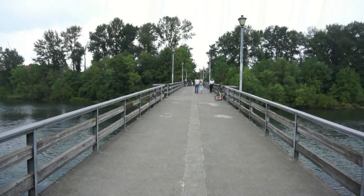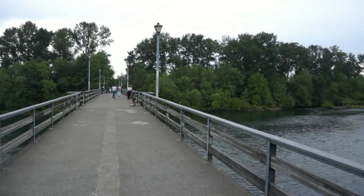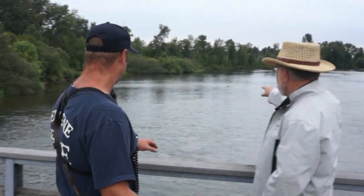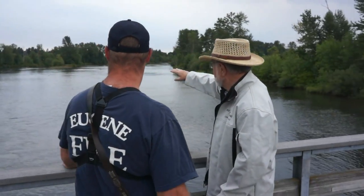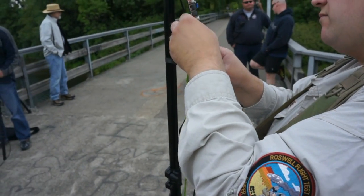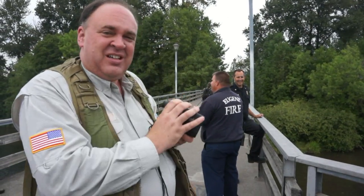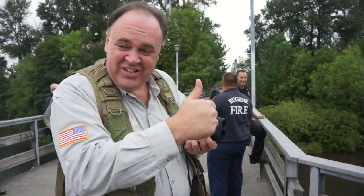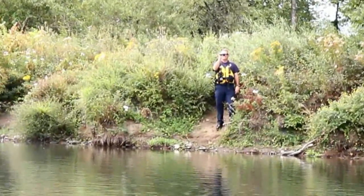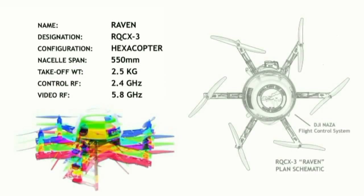For this exercise, we set up our ground station on a pedestrian bridge across the Willamette River. According to the scenario, a man on the bridge witnessed an inner tuber capsize and then swim in the direction of a small, wooded island upstream. While Tekkenstein rigged up our gear, I used a laser rangefinder to check the distance to the island — that's 600 feet. Easy. In fact, our subject was another firefighter staged on the island to test the RQCX3 Raven's effectiveness versus conventional search techniques.